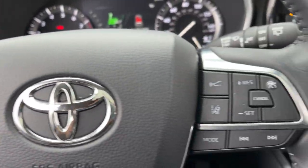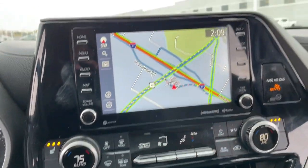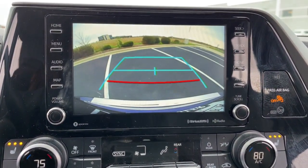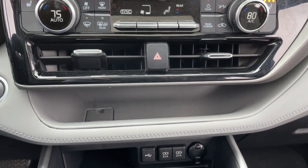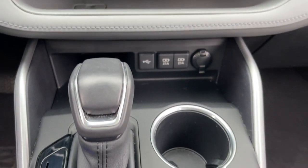Keyless entry, all-wheel drive, sun and moonroof, power liftgate, lane-keeping assist, remote engine start, adaptive cruise control, keyless start, power passenger seat, satellite radio.